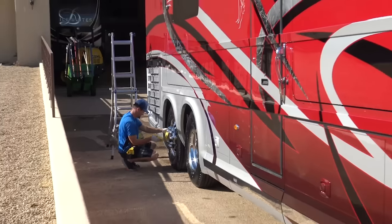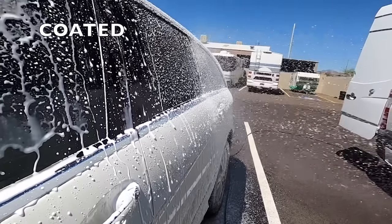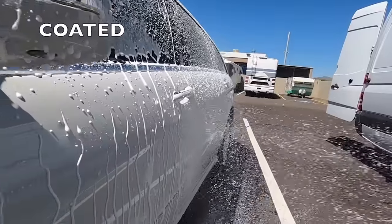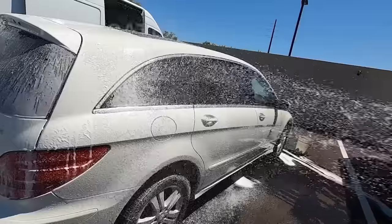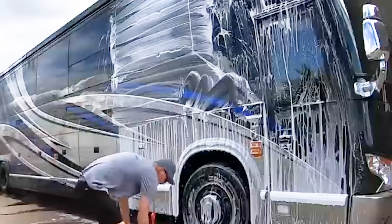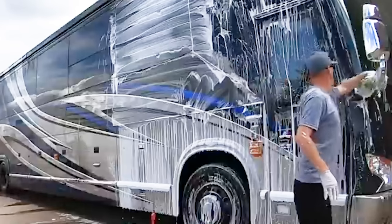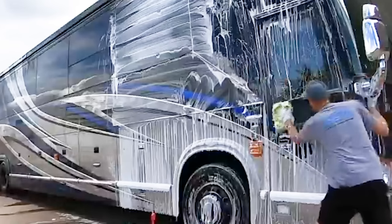Ceramic coatings have been popping up as a popular detail service and I want to talk about ceramic coating prices and my thoughts on them toward the end of the video. Starting with RV wash prices, I'm hearing anything from $150 to $250. One of the big variables is whether the roof gets washed or not — people are saying closer to $250 to wash the coach from the roof down.